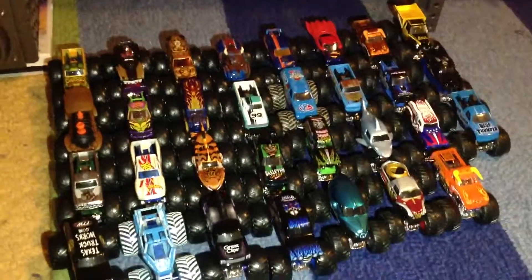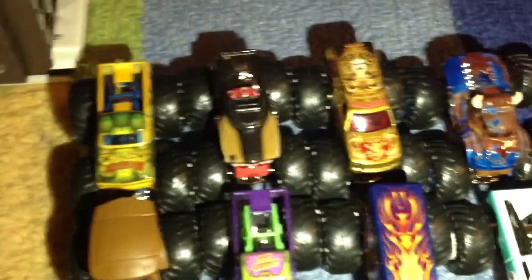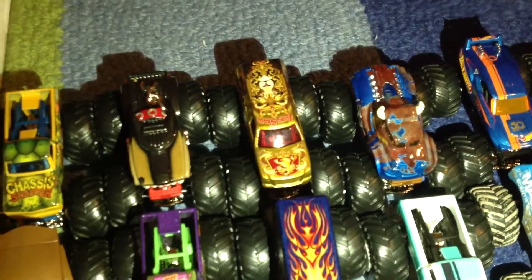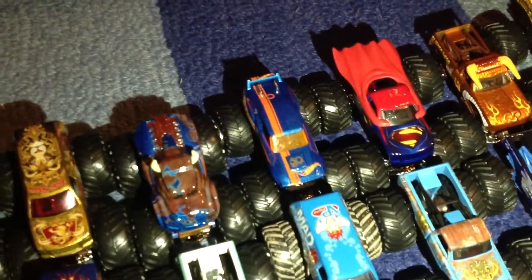And here are the rest of the trucks. By the way, we have 60 viewing trucks. The first one is Chassis Snapper. The second is Hotweiler. The third is Lionshare. The fourth is Steer Clear. The fifth is Hot Wheels 68.